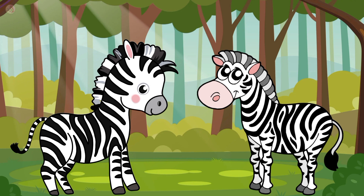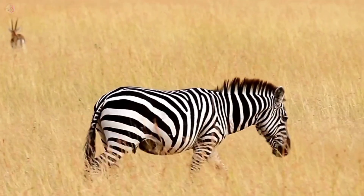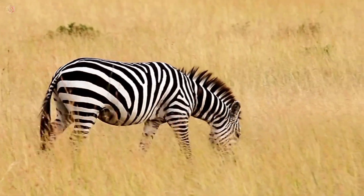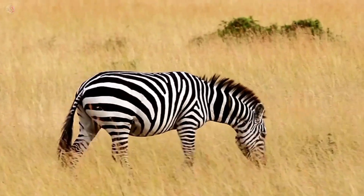It's a zebra. Zebra color is white and black. Zebra has stripes on her body. Zebra lives in a zoo.